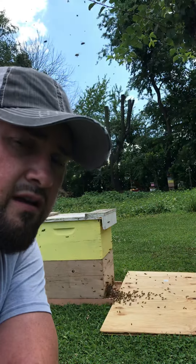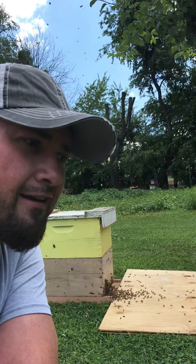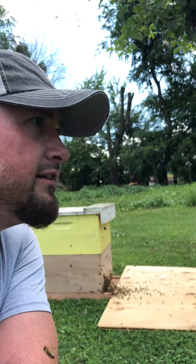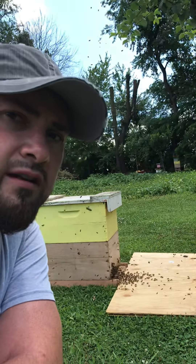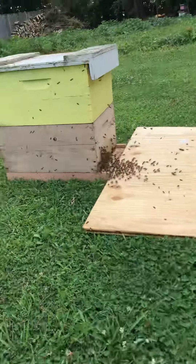Now, if this hive was to swarm out somewhere and I wouldn't have found them, it would have been a certain doom kind of situation because they're getting ready to go into dearth and they'd have starved out. But I got lucky and they landed in a tree here at the house, so I got to get them.